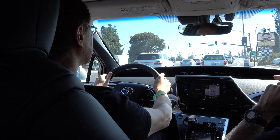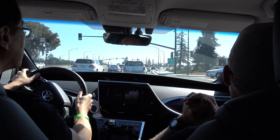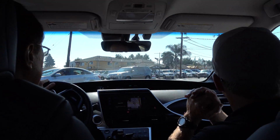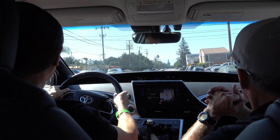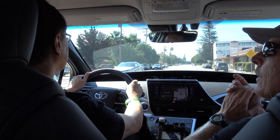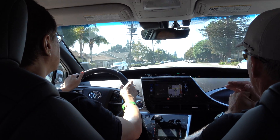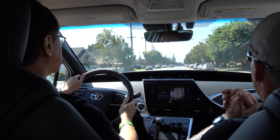So what we're going to do is make this right-hand turn right here. It's a 30 mile-an-hour speed limit, so go ahead and step on the gas. There you go — there's that torque. That's 247 foot-pounds of torque, so it has a lot of acceleration because of the electric motor.